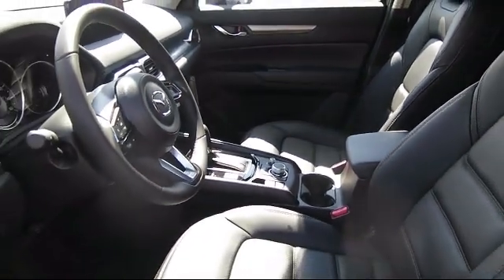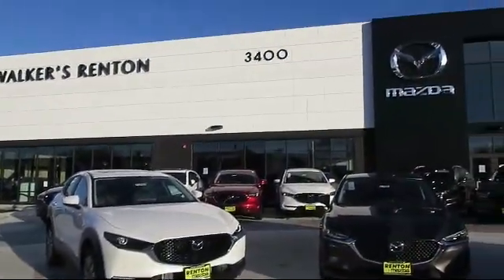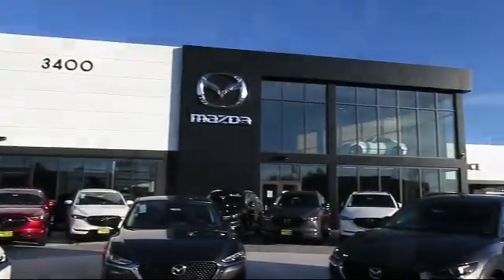From our factory trained mechanics to our friendly and knowledgeable sales team, we are here for you. Walker's Rent and Mazda — real value, real people, real simple.